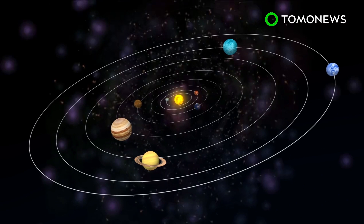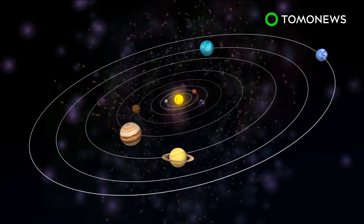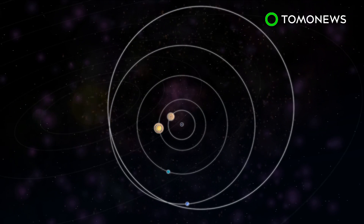The Voyager 1 and Voyager 2 spacecraft were launched in 1977 to take advantage of an alignment of Jupiter, Saturn, Uranus, and Neptune that made it possible to use gravitational assists to explore the planets in a much shorter time. This alignment appears once every 175 years.